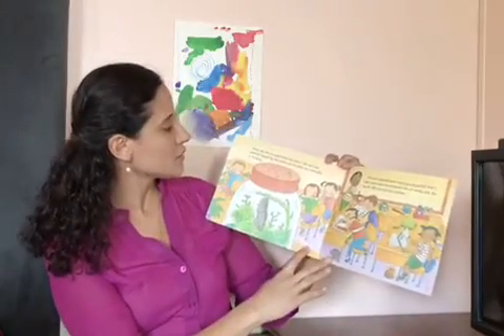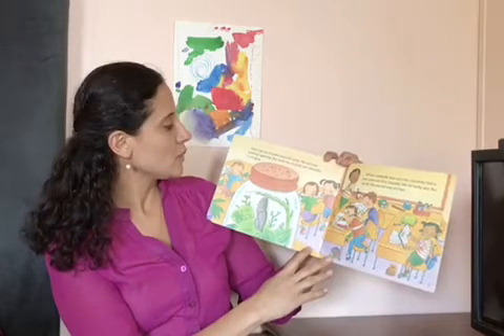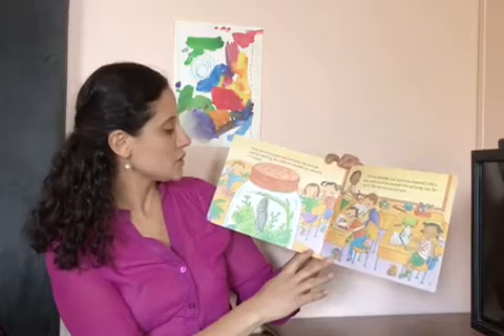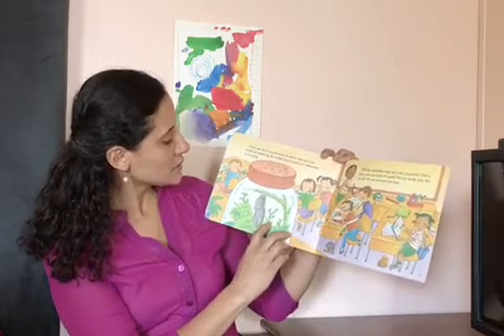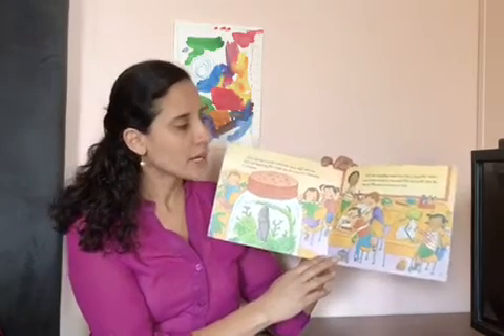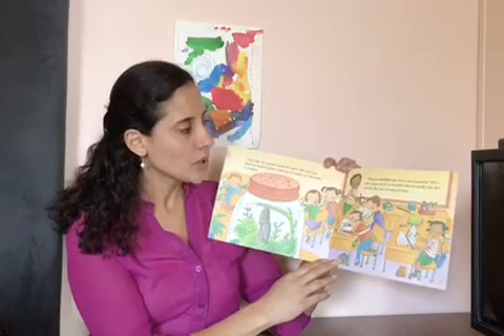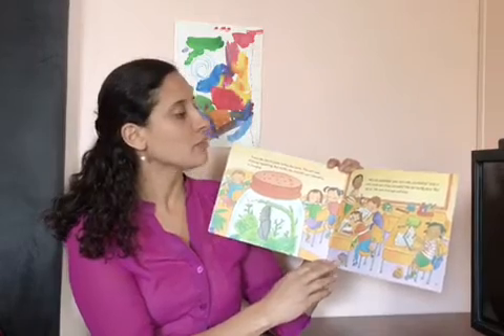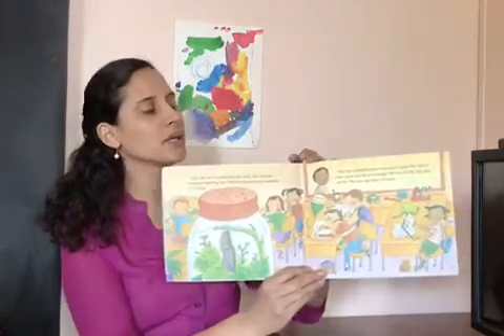Each day the chrysalis looks the same. We can't see anything happening, but inside the chrysalis our caterpillar is changing. The caterpillar stays in the chrysalis about one week. Will our caterpillar ever turn into a butterfly? Will it ever come out of its chrysalis? We can hardly wait, but we do. We wait and wait and wait.